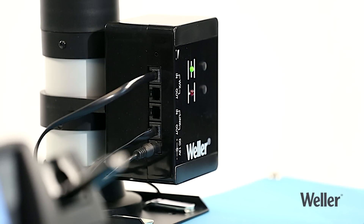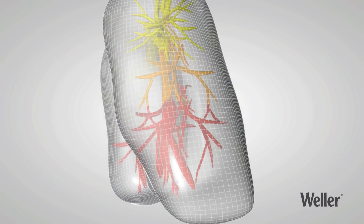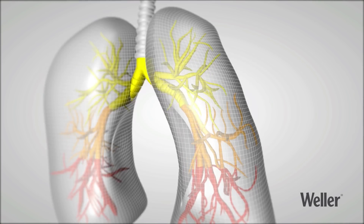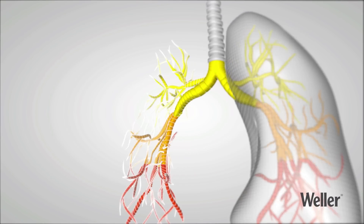Many countries have legal requirements on providing clean air in the workplace. Harmful substances must be removed from the air to prevent them from damaging workers' health. The personal dangers posed by not using an extraction system or not replacing filters in good time are serious. The smaller the particles, the deeper they can penetrate into the respiratory system, and therefore, the greater the health risk they pose.